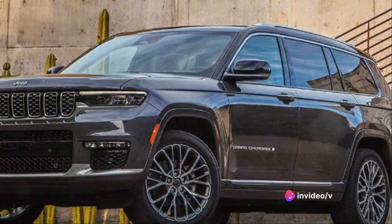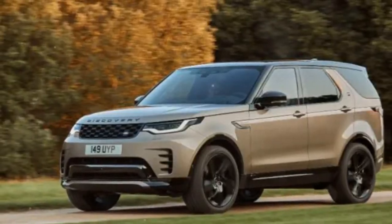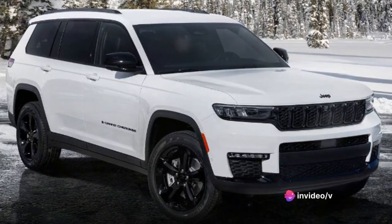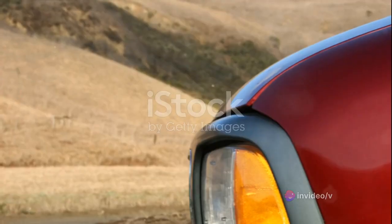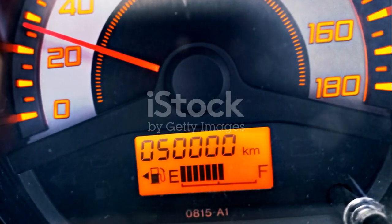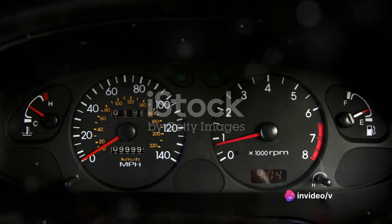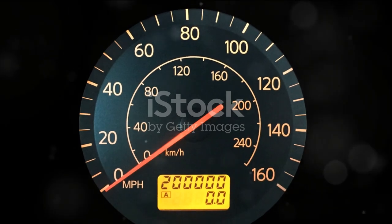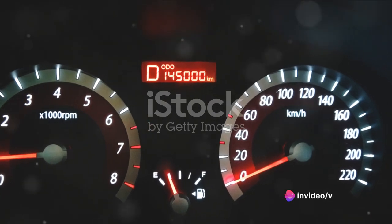When you factor in insurance, fuel, and regular maintenance, the Grand Cherokee sits comfortably in the middle of the pack compared to other vehicles in its class. While it might not be the cheapest option, it's certainly not the most expensive either, offering a balance between affordability and luxury. With proper maintenance, these vehicles are known to easily cross the 200,000-mile threshold, and some even make it to the 300,000-mile mark. This longevity, coupled with its ruggedness and versatility, is one of the reasons why the Grand Cherokee has such a loyal fan base.